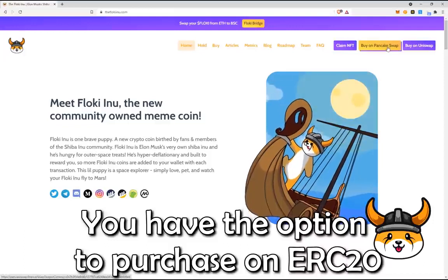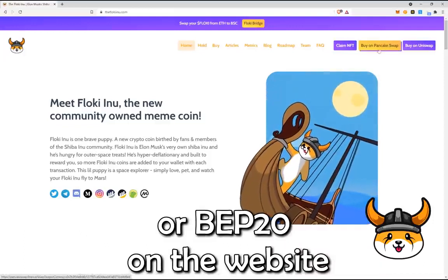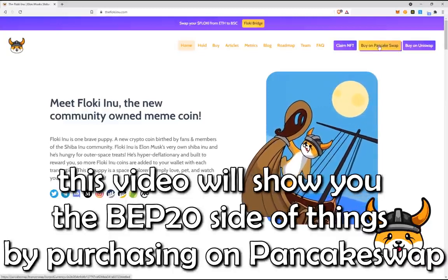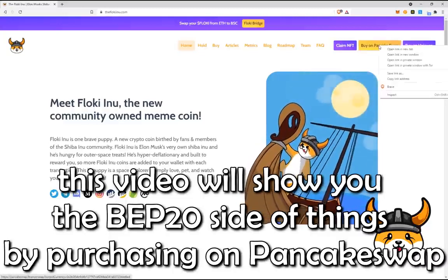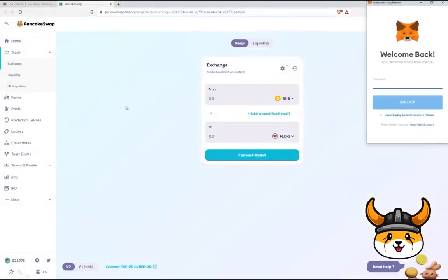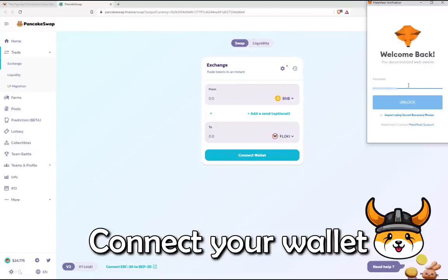You have the option to purchase on ERC-20 or BEP-20. This video will show you the BEP-20 side of things by purchasing on PancakeSwap. Click on Buy on PancakeSwap, then connect your wallet.